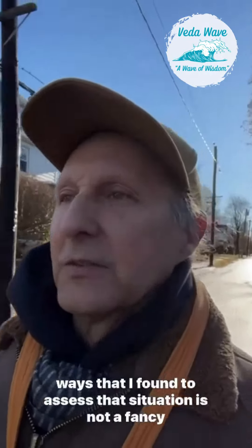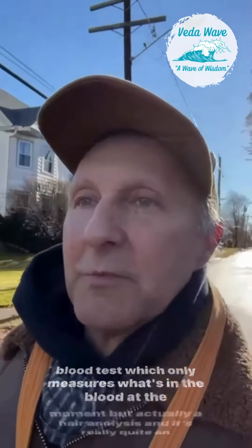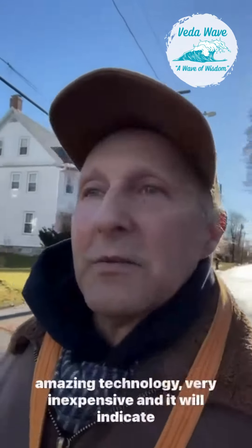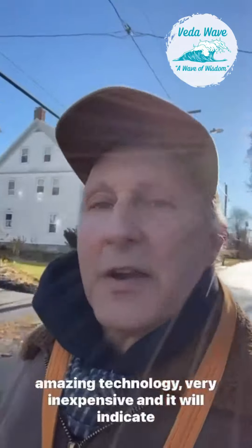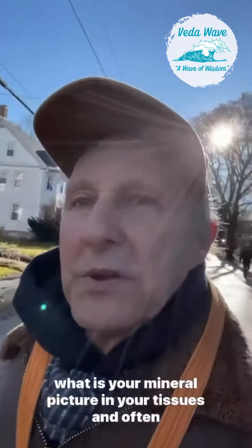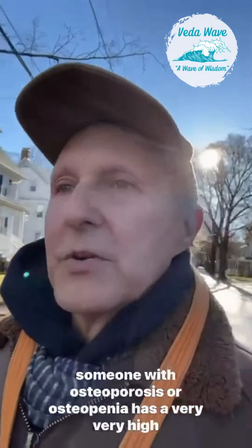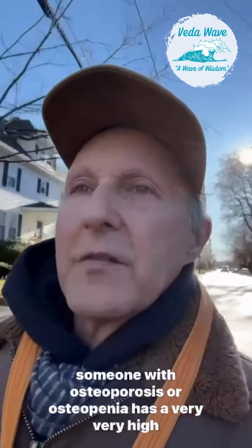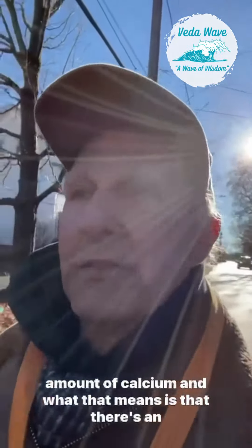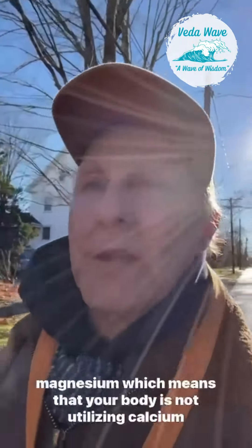One of the best ways to assess that situation is not a fancy blood test, which only measures what's in the blood at the moment, but actually a hair analysis. It's a really quite amazing technology — very inexpensive — and it will indicate what your mineral picture is in your tissues. Often someone with osteoporosis or osteopenia has a very high amount of calcium, and what that means is there's an abundance of calcium that is high relative to magnesium.